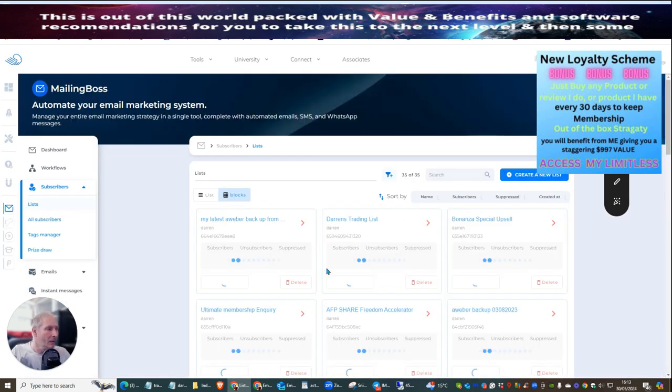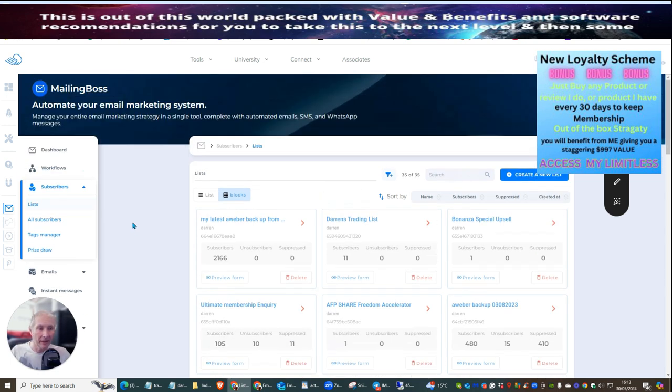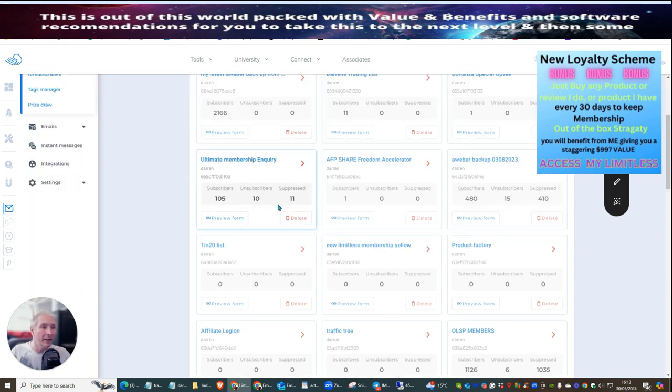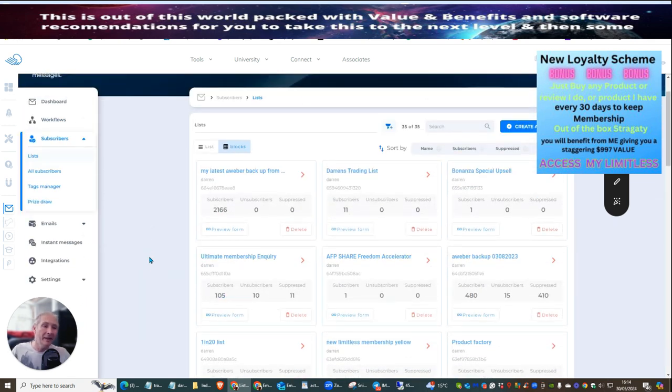For my ultimate membership inquiry, you can see I've got 105 subscribers. I've got 11 people that are suppressed because they haven't confirmed back whether they want to be on my list — it's a double opt-in list. This suppression is a new thing Mailing Boss is doing, but it gives you higher reach and allows you to go out to more people. There's a link below if you're interested in Builderall — I offer you everything including my email swipes, sales pages, and templates.